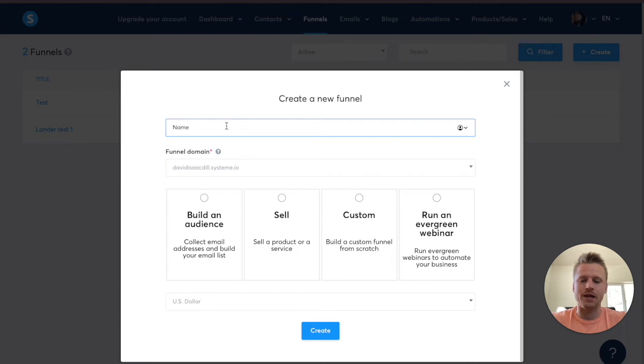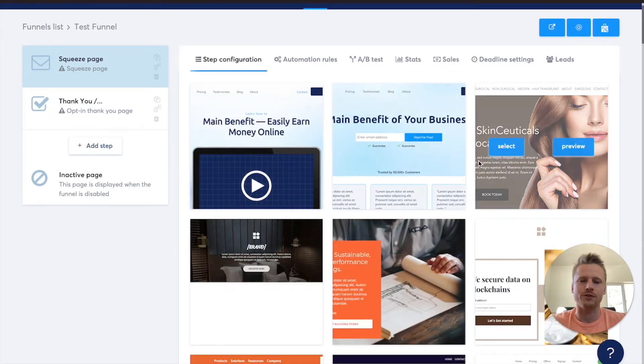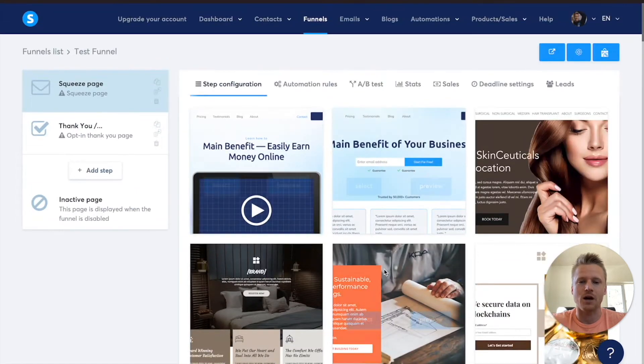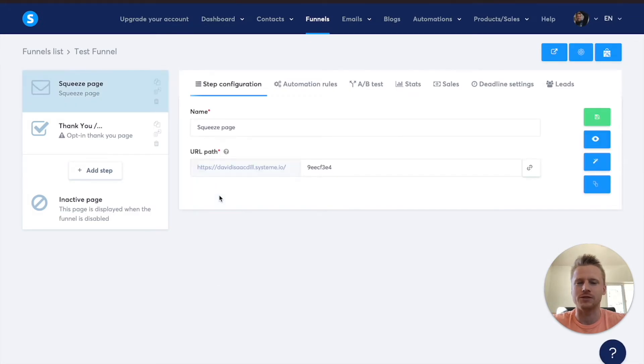Click on the create button here and we can start building out our first funnel inside of System.io. It's extremely easy. All you have to do is just enter in a name — I'm going to call this test funnel. Then go down here and we want to select what kind of funnel we want to do. I recommend starting off with a build an audience funnel because you want to collect email addresses and then be able to send those contacts different promotional emails after they sign up for your newsletter. So click on build an audience and click create. System.io is going to present you with a page showing you all the different squeeze page templates that you can choose from, and all of them are free to use.